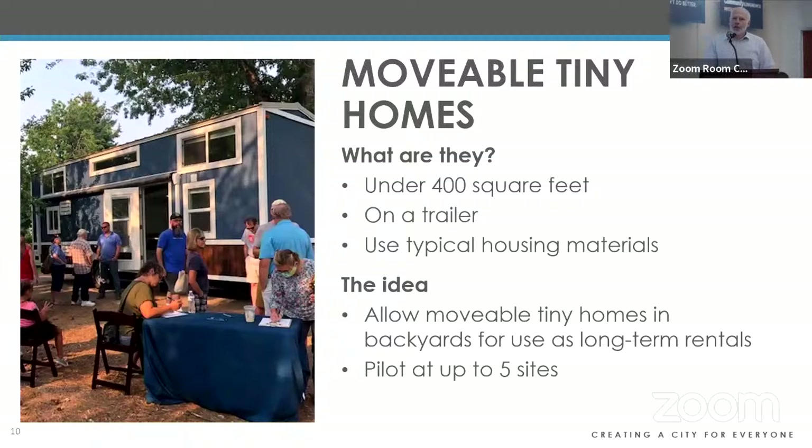The first pilot is around movable tiny homes — also called tiny homes on wheels. They're small, under 400 square feet, sit on a trailer on wheels so they can be moved from site to site, and use typical housing materials so they look more like a traditional home than an RV. They're currently not legal in Boise city limits as a housing unit outside of an RV park. The community suggested this as a viable low-cost housing option if allowed on private property.